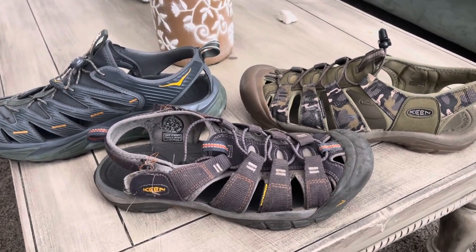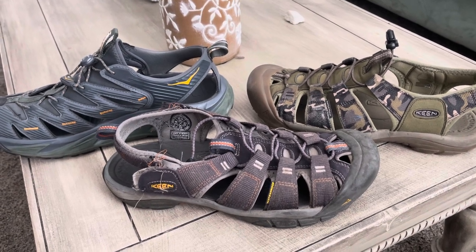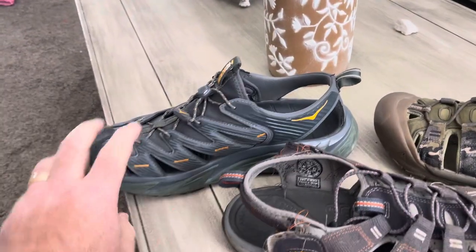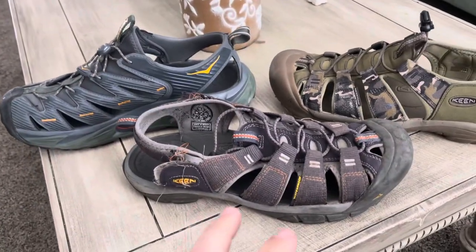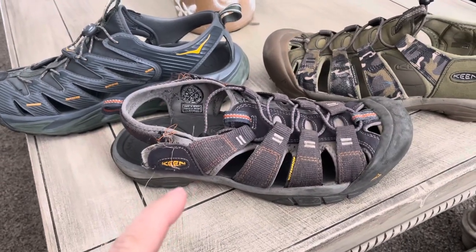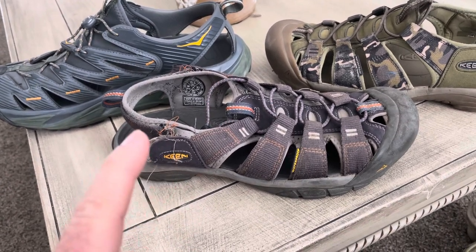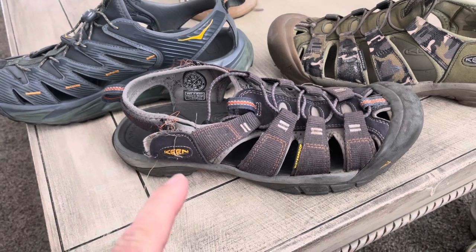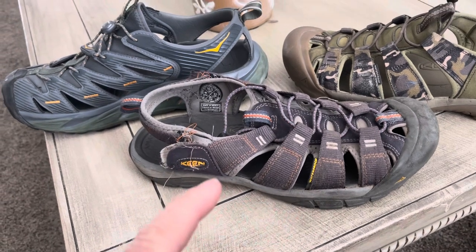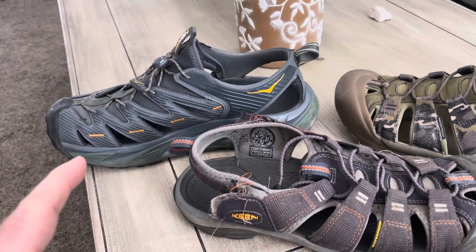Just a quick video where I want to share some thoughts and a comparison between the Keane sandal and the Hoka sandal. A little bit of history first — I'm a longtime owner of the Keane sandals. I've probably owned seven or eight different pairs. I usually wear them for about a year, and because I wear them all the time they eventually wear out and I have to get a new pair. About a year or two ago I tried the Hoka brand for the first time.